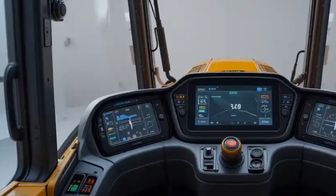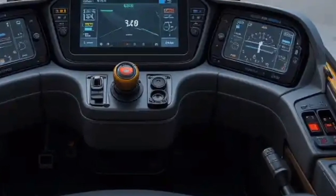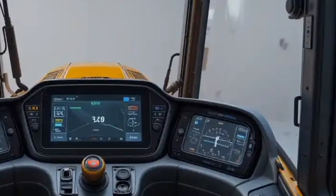Additionally, the D16 includes Eco Mode and Power Mode, giving operators the choice between maximum fuel savings or peak power depending on site needs.